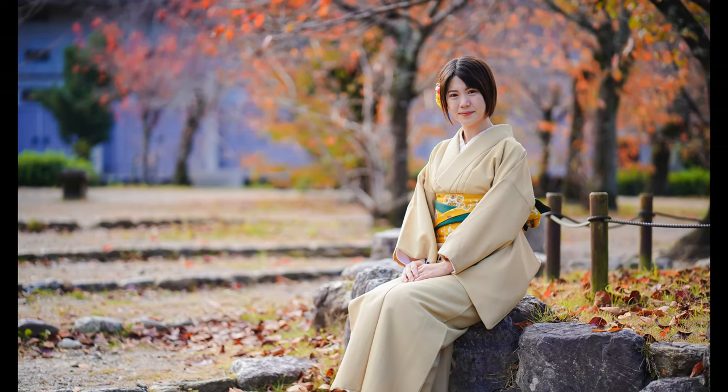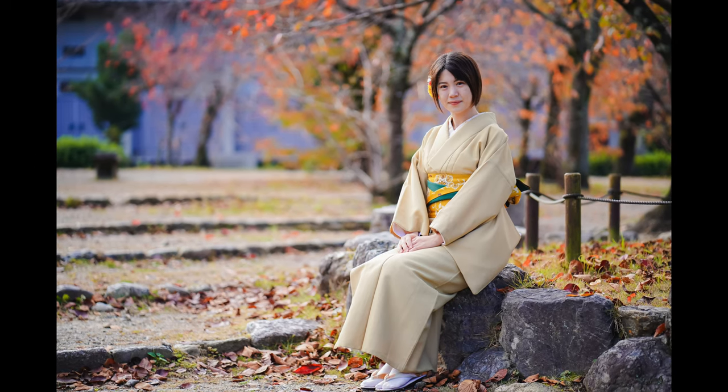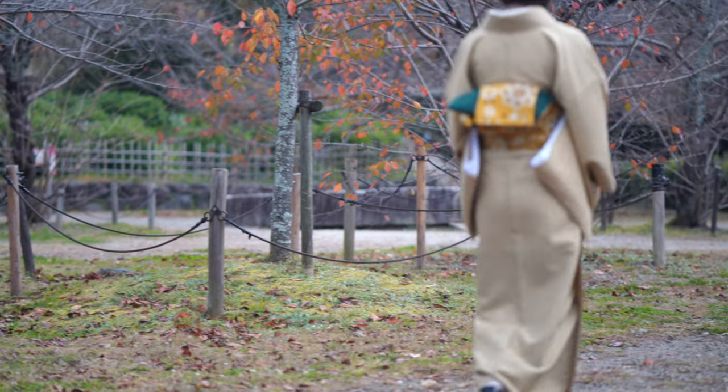Despite the crowd, you can still get photos without anybody in the background. There are places where you can find pockets where there's nobody around at all.